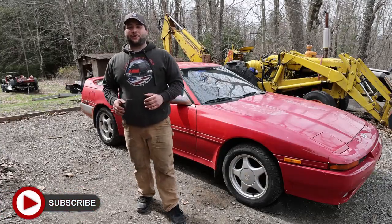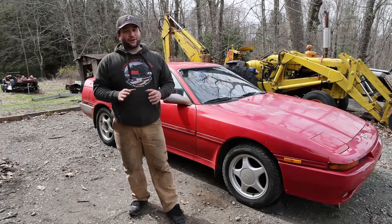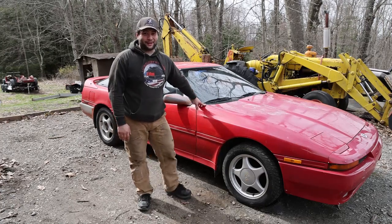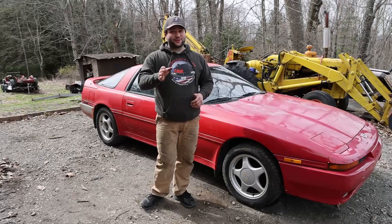What's up everyone, today we're going to be going over the latest acquisition for Lunar Outlaws Garage. Before my main core audience runs for the hills because it's another Japanese import, hang around — maybe I might be able to change your mind about this car.